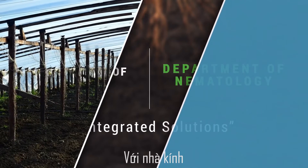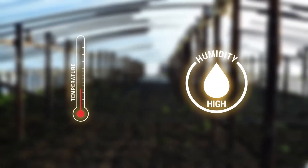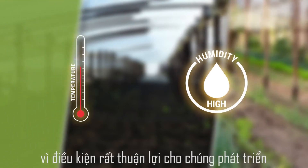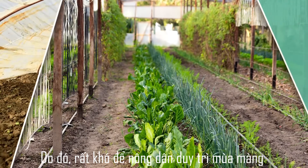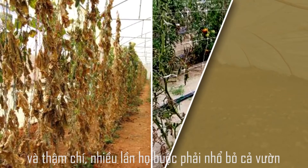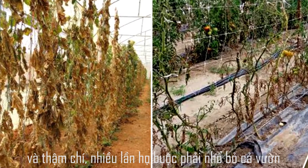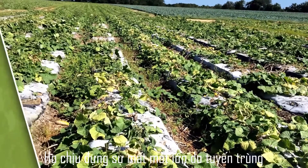In case of polyhouses, the nematode problem is even more severe since the conditions are very favorable for nematode growth. Hence, it's becoming very difficult for the farmer to sustain the crop and at times they are even forced to uproot the entire crop. They are suffering huge losses due to the nematode problem.